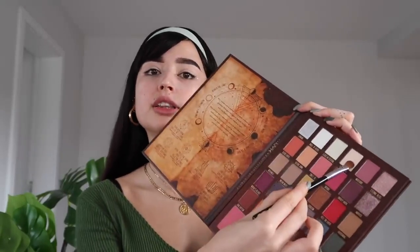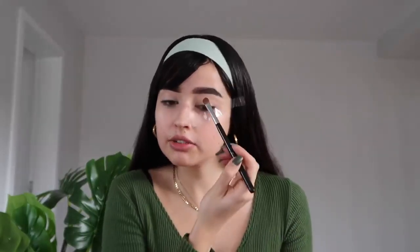For eye shadow I'm starting with the Sabrina palette from NYX, in collaboration with Netflix and the Sabrina series. I'm using the shade 'Truth Cake,' a very light nude color, to set the concealer and give a good base for all the makeup to come.